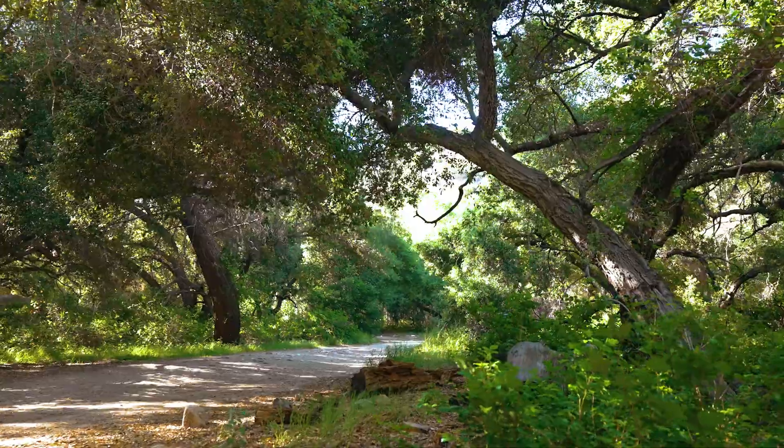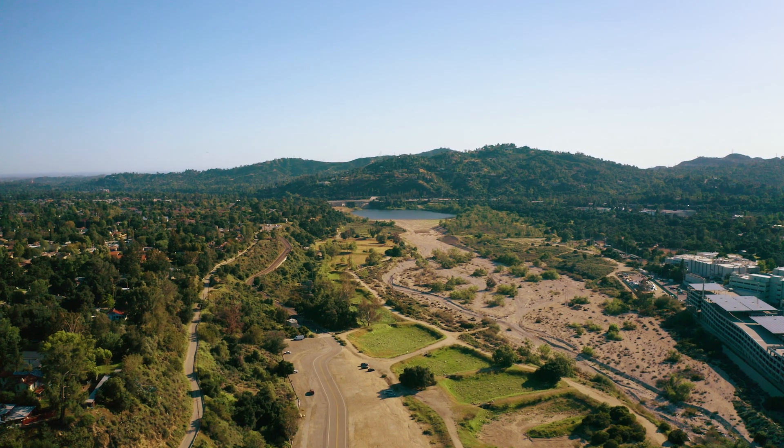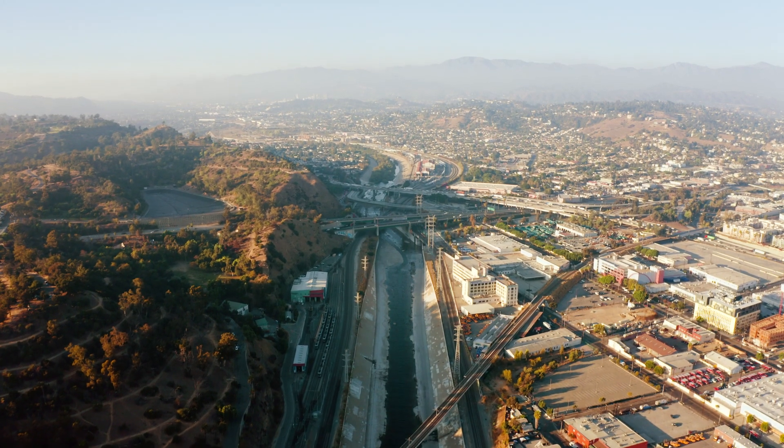Our first step was to collect any and all available information on steelhead. What we learned was that despite all the challenges they face, they're still persisting right here in this stream. The biggest problem they're facing is that as they try to swim downstream to access the ocean — just like adults trying to swim upstream from the ocean to access this habitat — they're just not able to make it.